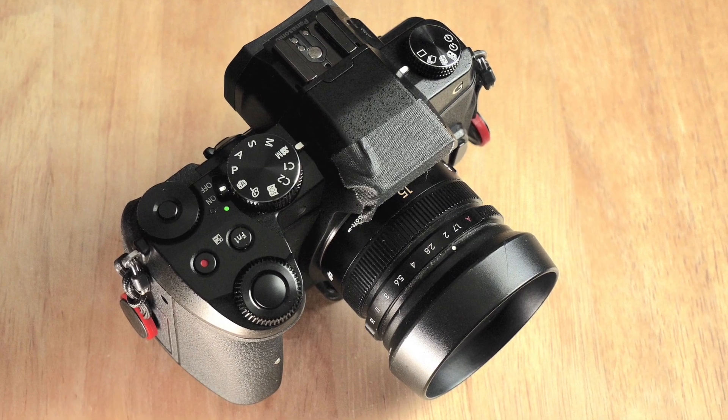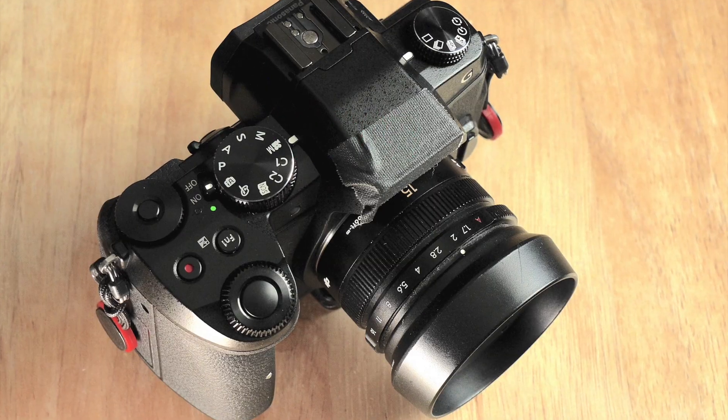I found a used one online and used that camera to make my videos, and have been using it up until recently when I switched to the micro four-thirds system and in particular the Panasonic G85. In this video I just want to go over some of the reasons why I made that switch.